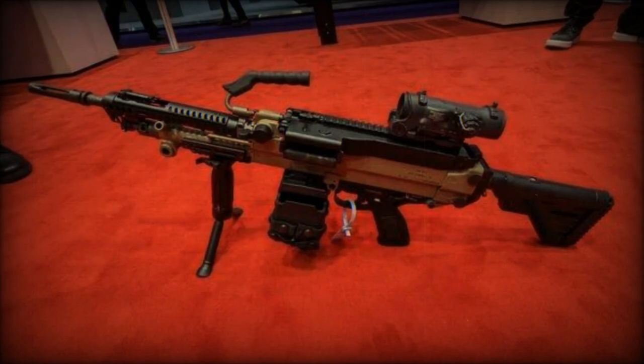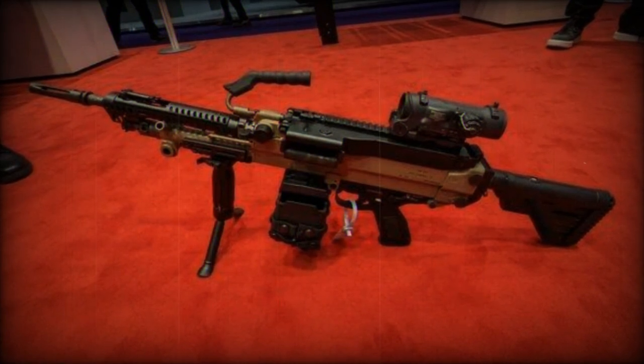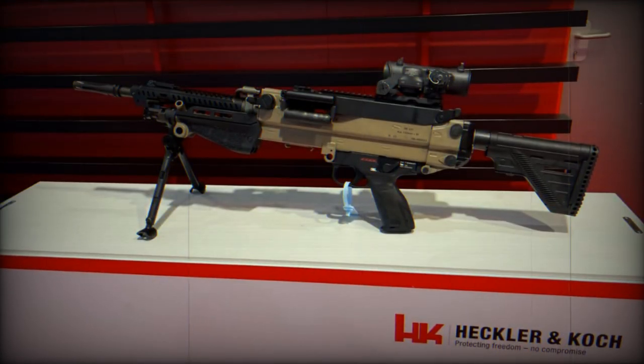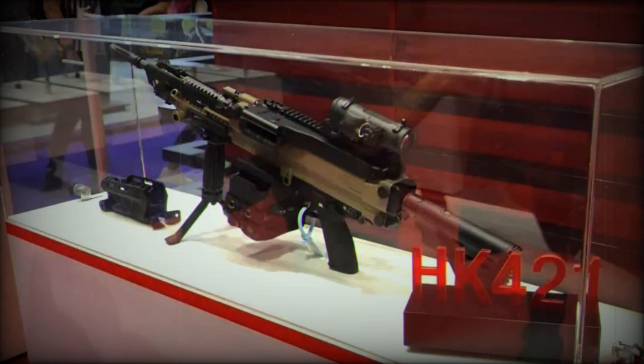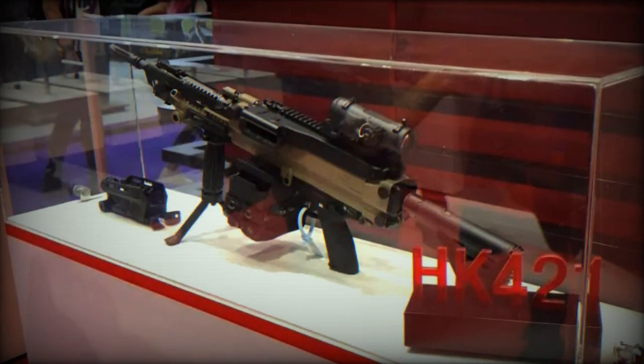At DSEI 2023, Heckler & Koch is revealing its latest creation, the 421 HKD machine gun, which is chambered in 7.62mm x51 NATO caliber. HK is somewhat reserved about releasing comprehensive details at this stage. However, it is confirmed that the 421 HKD operates on an indirect gas pressure system with a rotating bolt mechanism.